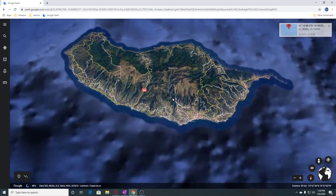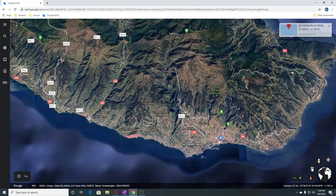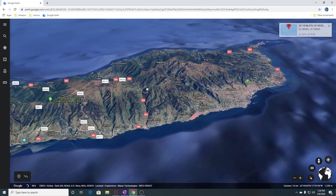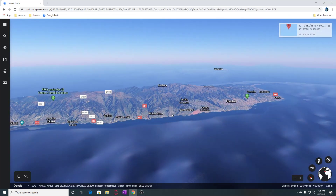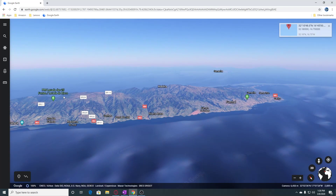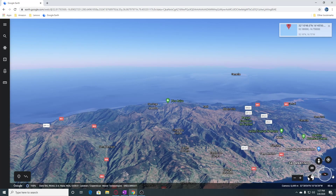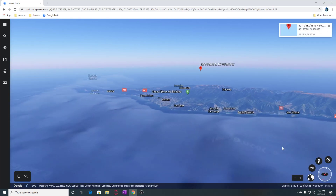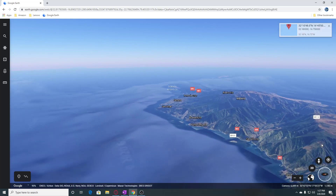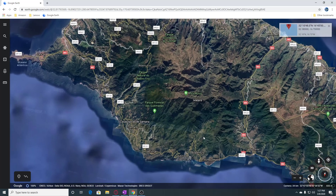Let's go down here and take a good look. We can see this island — I think that's the elevation marker there. Anyway, this is Madeira. There may be some views down here. We'll look at that in a second.